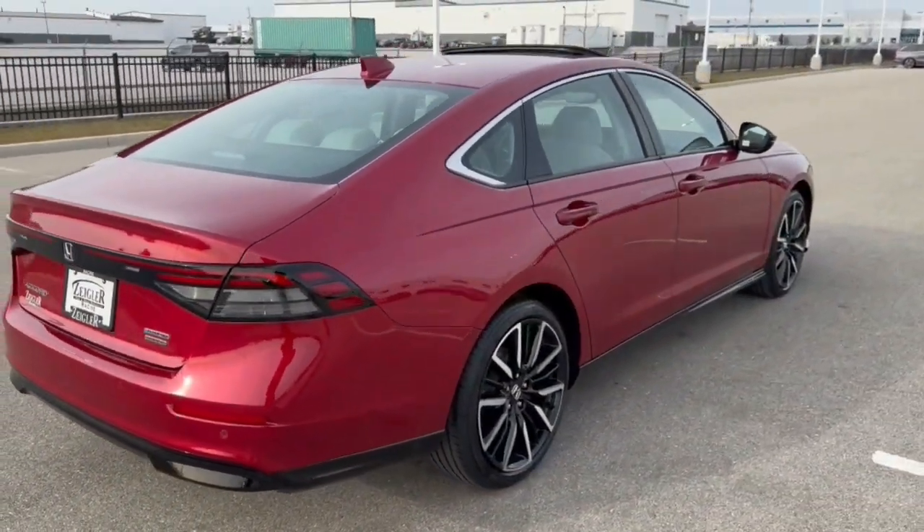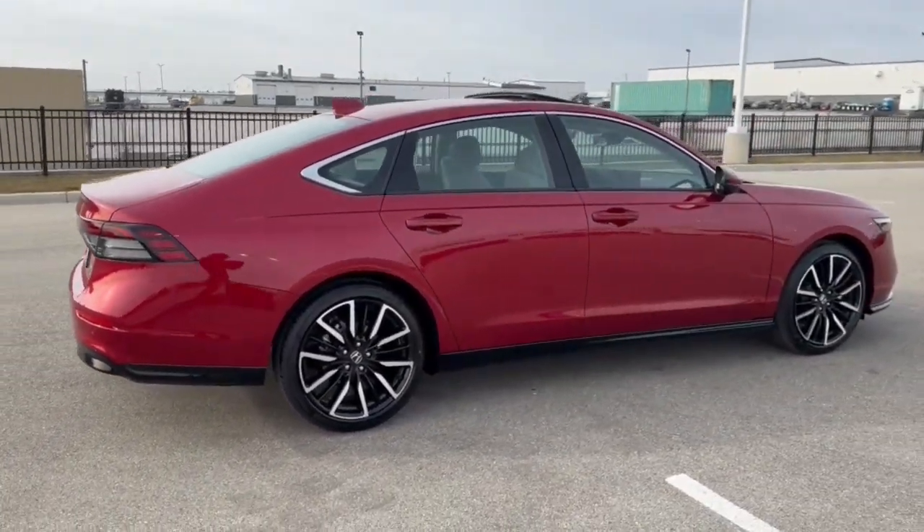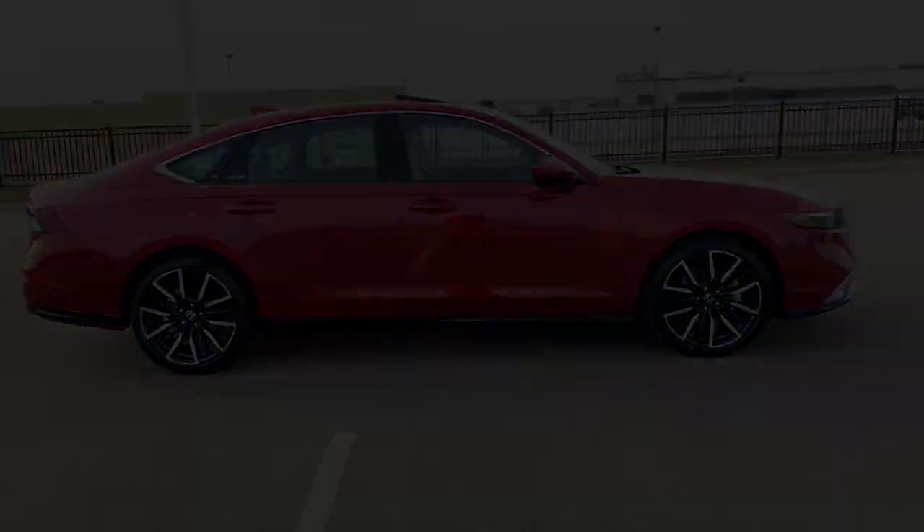Beautiful vehicle with a ton of options and great on gas. If you like what you see, come on down today to Ziegler Honda of Racing.